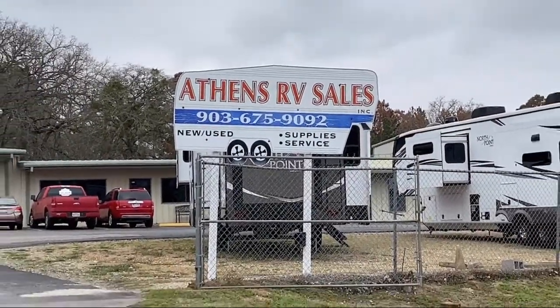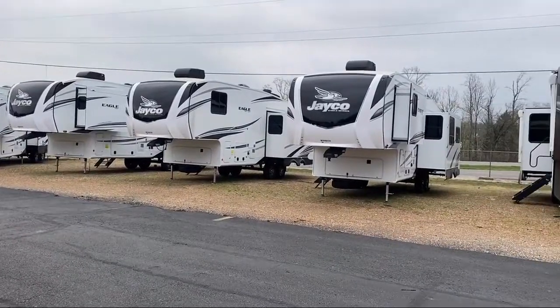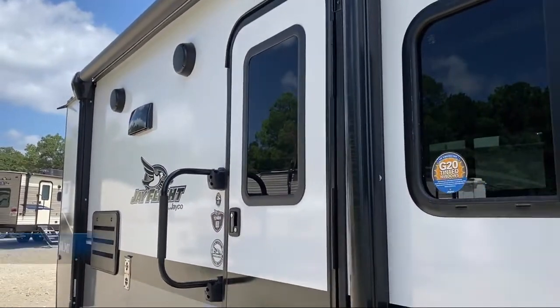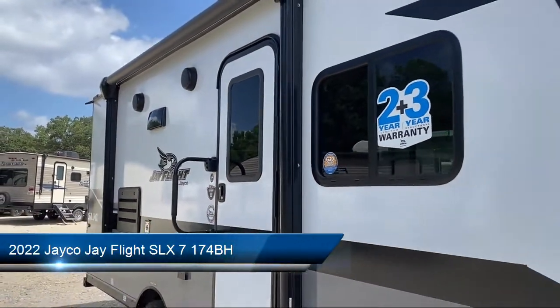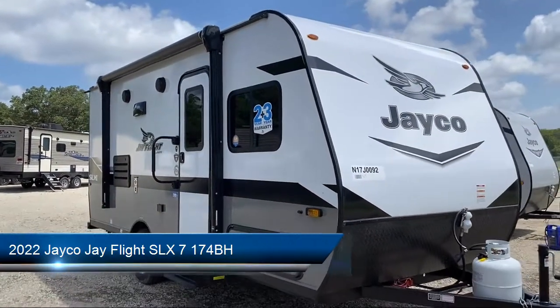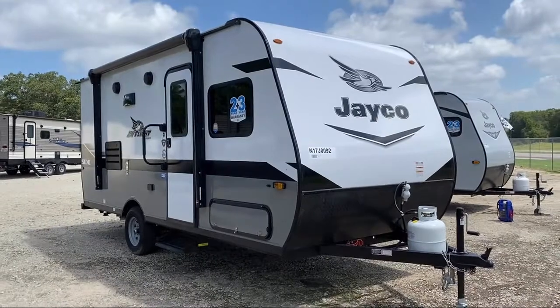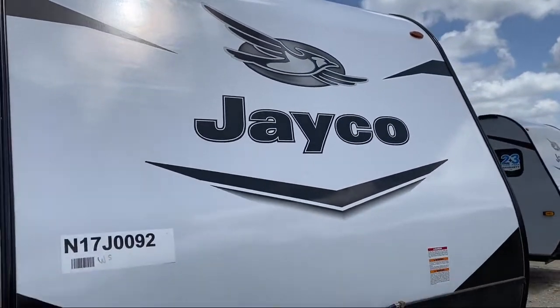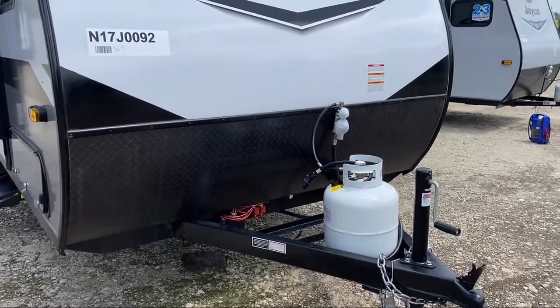Welcome to Athens RV — here's a look at another one of our great RVs for sale. This beautiful travel trailer comes equipped with backup camera ready, overhead storage, 12-volt refrigerator, microwave, bathroom toilet, living area dinette, bathroom tub shower combo, a set of bunks, and sleeps up to five people.